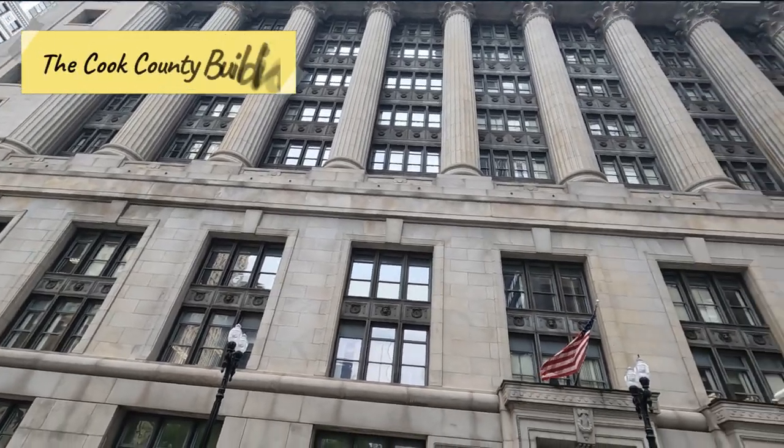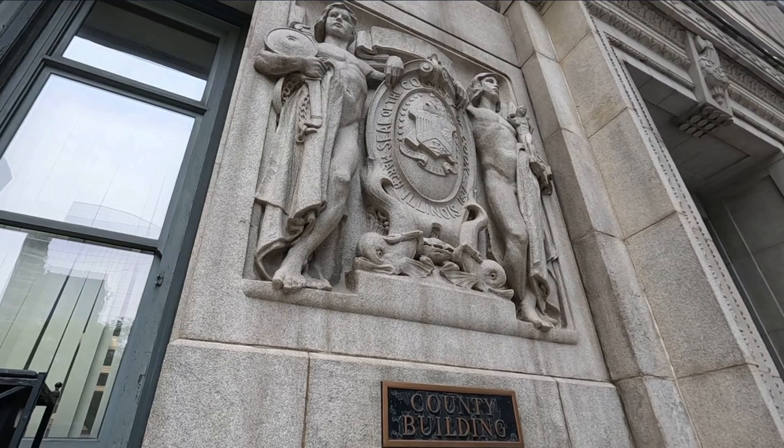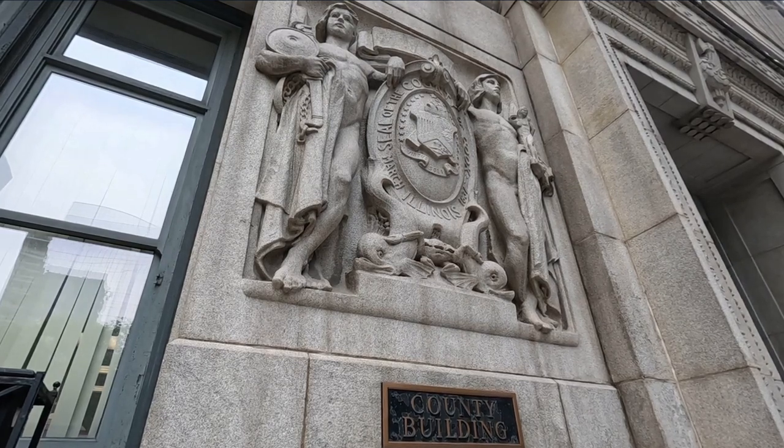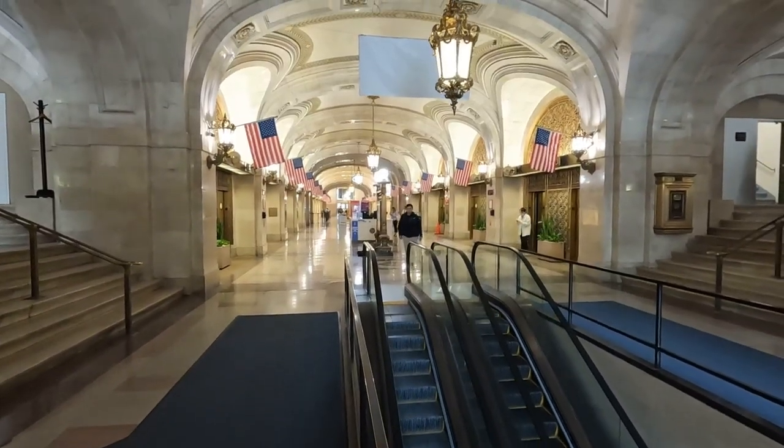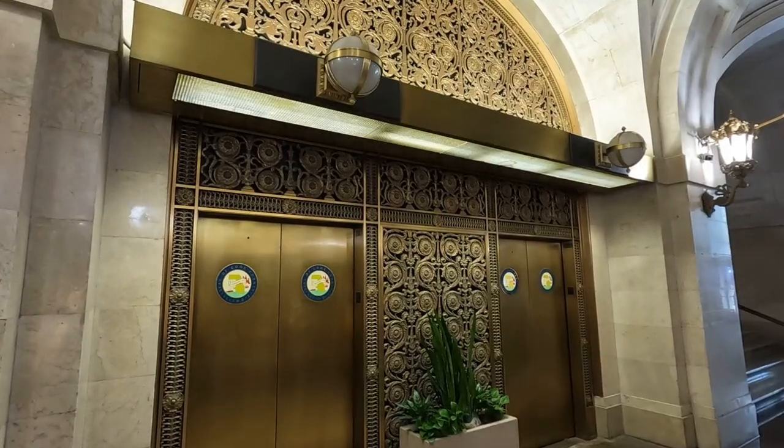Check out the impressive Cook County Building. This grandiose governmental building still functions as an important administrative center for the entire county. The old world and unique charm of the building is truly inspirational.